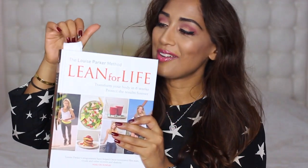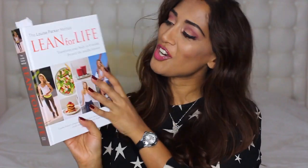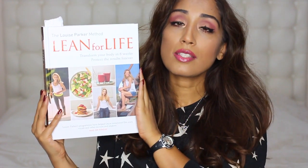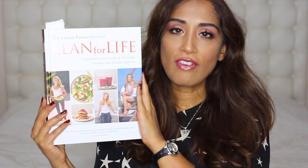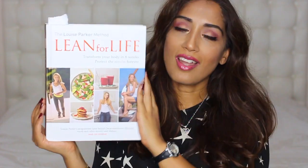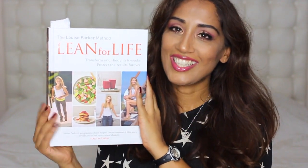And a book I've been loving recently — Lean for Life by Louise Parker. It's all about living a healthier lifestyle in a sustainable way, not a quick fad diet. There are loads of recipes in there that we've been trying and want to try. Definitely worth a look — I'll link it below.